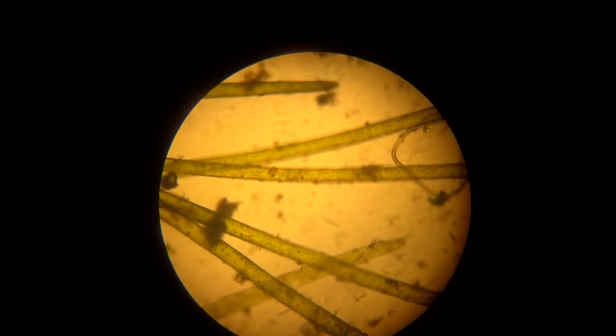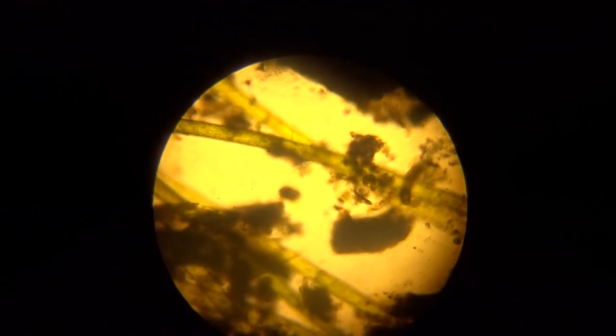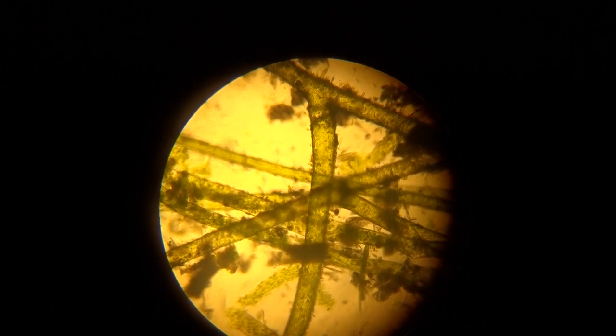Debris. I see navicula. We'll switch down to high power and see what we see. We can see the vultureia — it's a large filamentous algae.